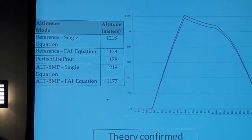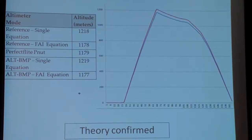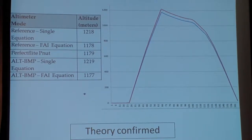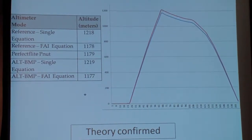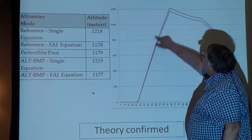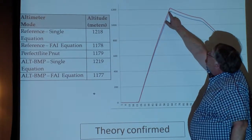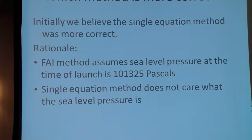I devised a procedure where I could draw a vacuum to get the altimeter at around 1,000 meters simulated altitude, then arm the altimeters — tricky inside a vacuum chamber, but I figured out a way. You can see the difference right here in the data. I did a flight to about 1,200 meters and you can see my single equation method is reporting higher. The theory was confirmed.